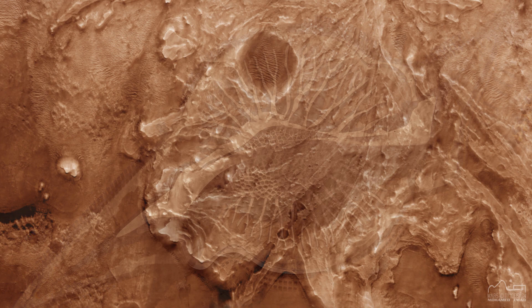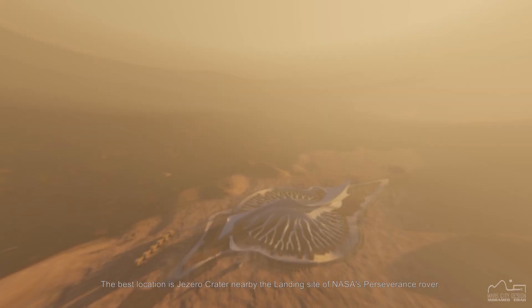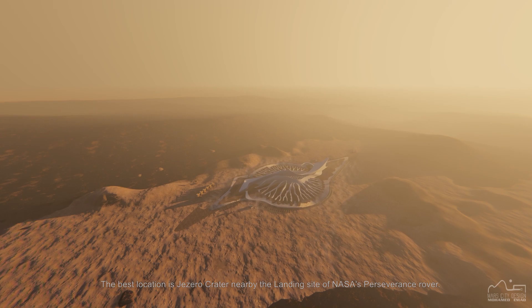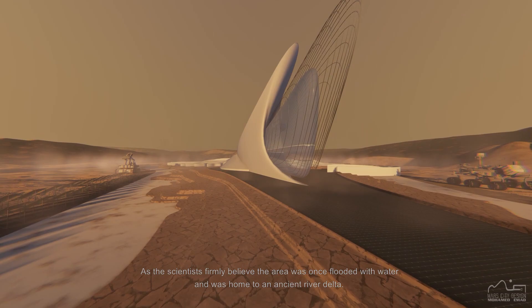Urban farming on Mars is the key to thrive and not just survive. Where would we build a farm on Mars? The best location is Jezero Crater, nearby the landing site of NASA's Perseverance rover. As the scientists firmly believe, the area was once flooded with water and was home to an ancient river delta.